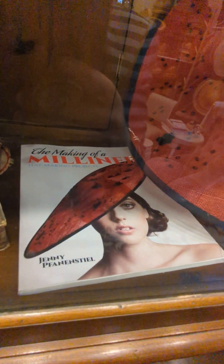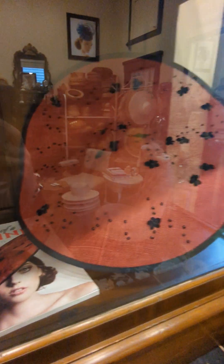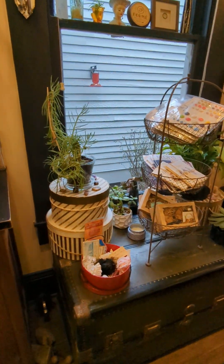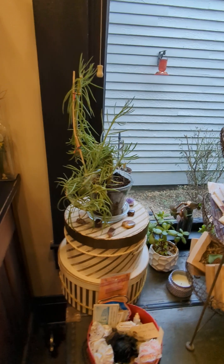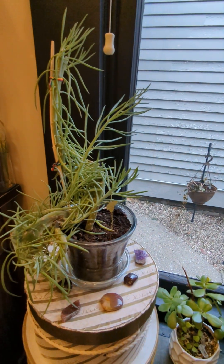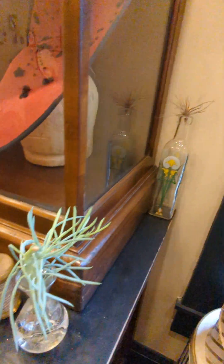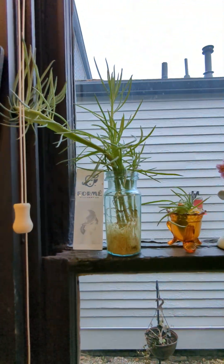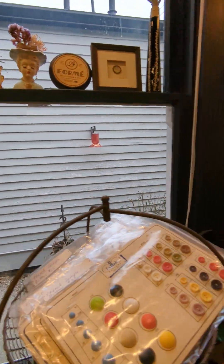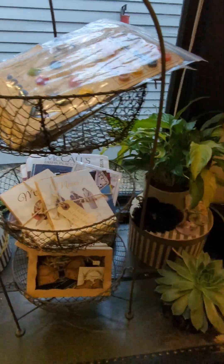This is a book that I authored, The Making of a Milliner, and this is the hat from the cover. More little doodaddies. More plants. This is my mermaid plant — I've now trimmed it down and I'm trying to make little babies. I've done that because it was getting so big and toppling over, and I definitely don't want that to happen.